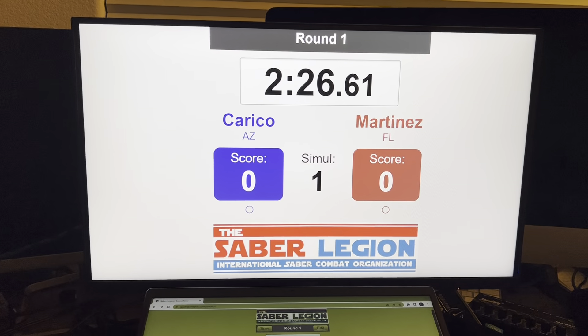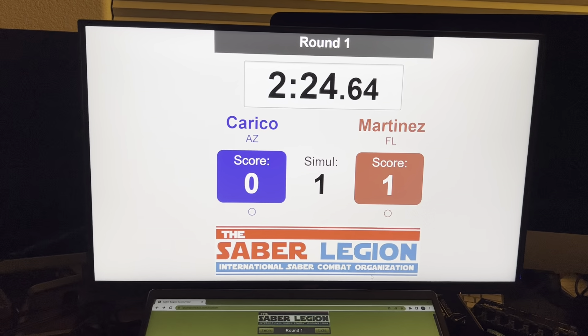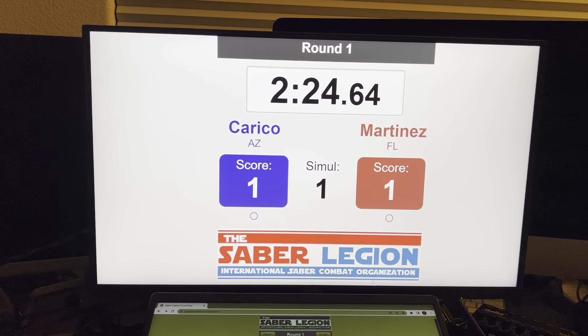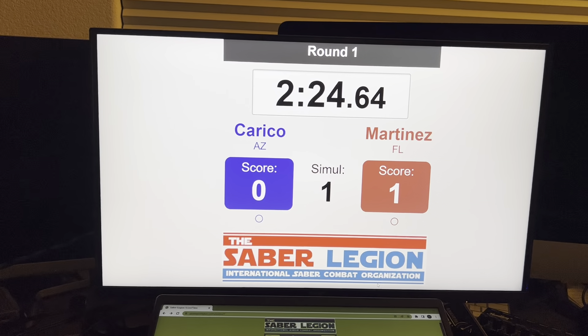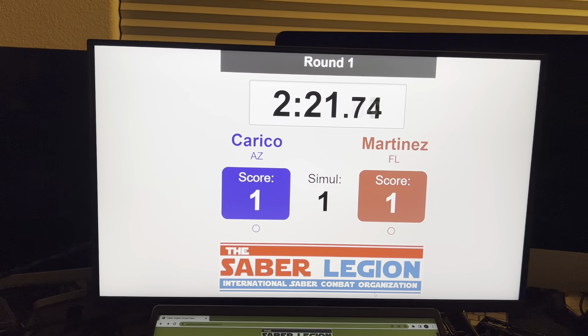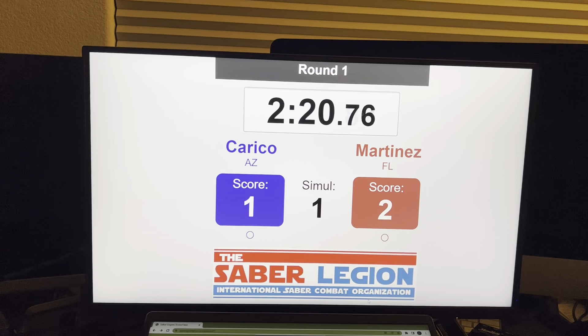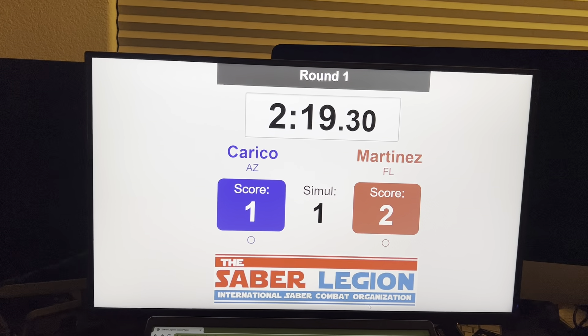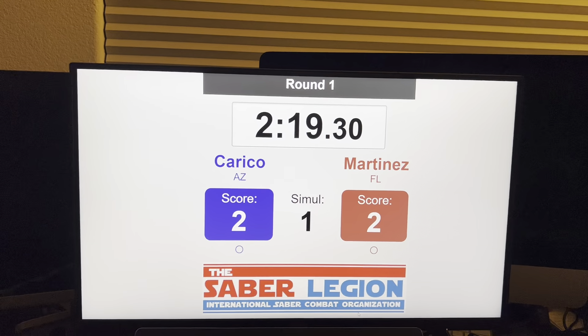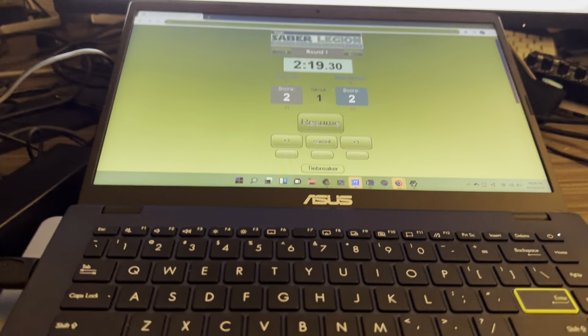They stop — there's a simultaneous clock that starts again. A point is scored. I can take away points as I need to if I bump the wrong thing, and then it runs and adds up. Stop — another point is scored. Start, stop — there's another point scored, and then that just counts down and adds up to 10. Those are all things we know with the scorecard.